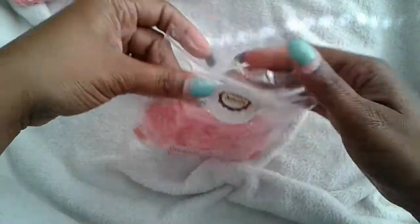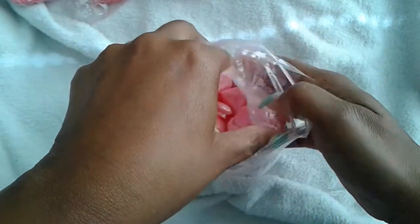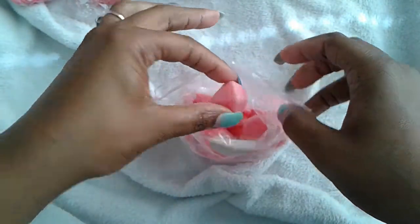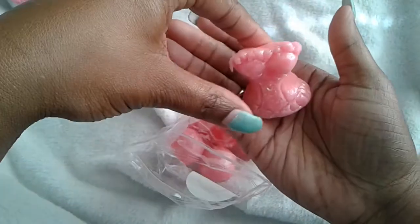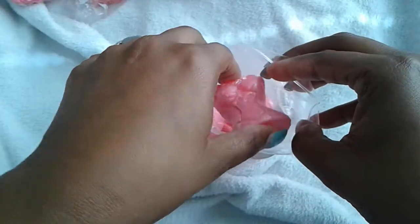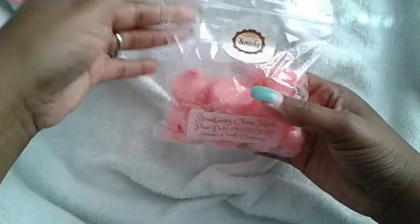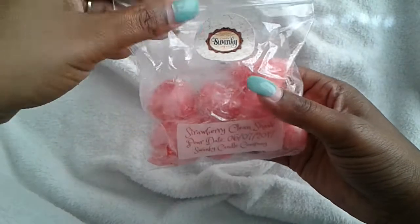Next is strawberry clean shave, and it is some more of these cute pearls, but there are also little diamonds in here along with what I think is a bustier shape. This smells amazing — you get the strawberry and then that hint of shaving cream. She blended it so well. If I could just meet her and hug her, this package was awesome. She did such a good job blending for me.